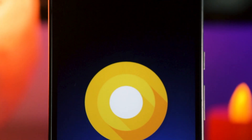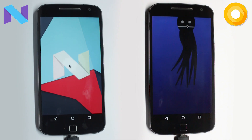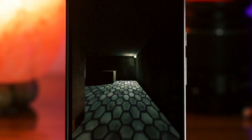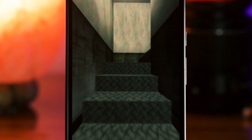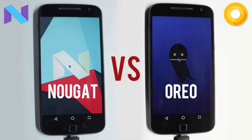Android 8.0 Oreo was released some time back and Google claimed that it is faster than the previous variants. So I decided to give it a shot on my Moto G4 Plus in the form of a custom ROM. And even though the custom ROM is a bit rough right now, the performance was quite snappy and felt a bit better than the other Nougat-based custom ROMs. So I couldn't resist and went for the speed test anyways.